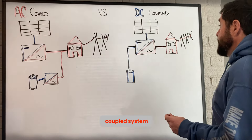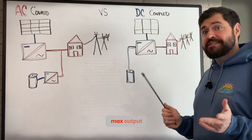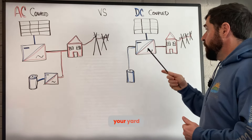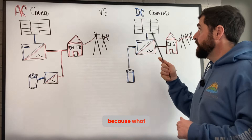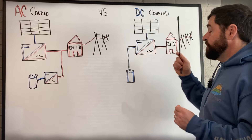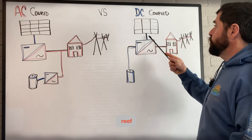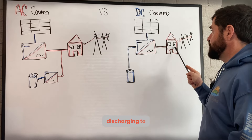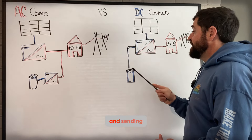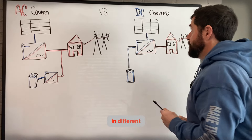Another pro of a DC coupled system is that you can often siphon off power to the batteries even while the solar inverter is at max output. You can put a much larger array on your roof compared to the solar inverter size. For example, with a 15 kilowatt array and a 10 kilowatt inverter, you could have 10 kilowatts coming from the roof through the inverter getting transformed to AC and discharging to your home or grid, while simultaneously taking that other 5 kilowatts and sending it to the battery to charge. You're not limited in that way — you can send power in different directions.